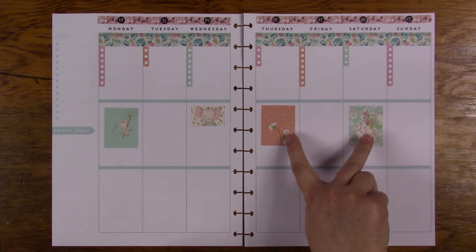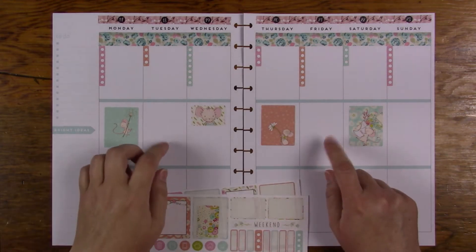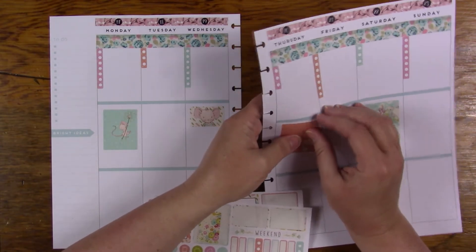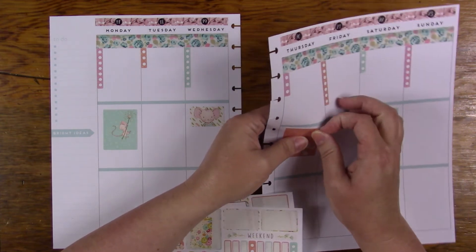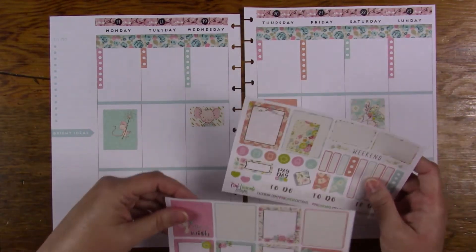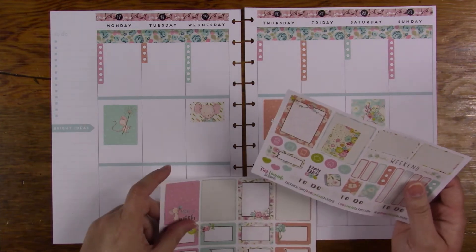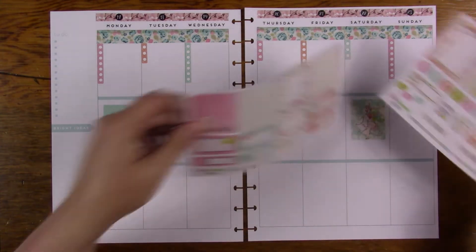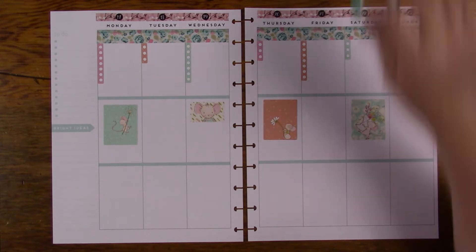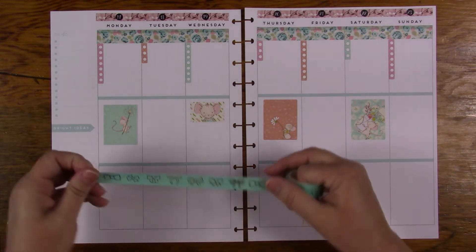I actually shouldn't have put those two right there — I should have put them there and there, because I was going to put the smaller ones on those. Maybe I'll just swap them out. You know what, I'm just going to leave them like they are right now because I don't want to change anything — I may regret it later.